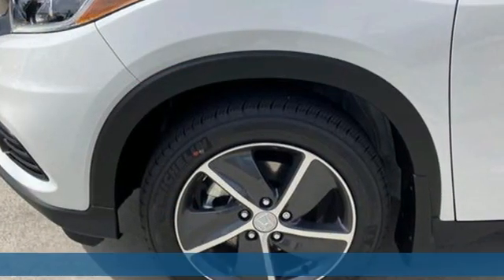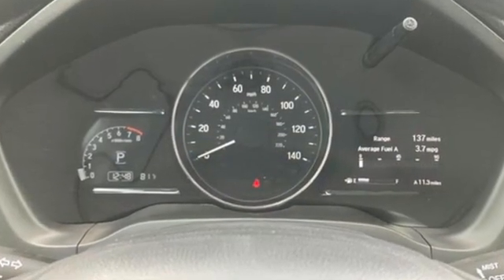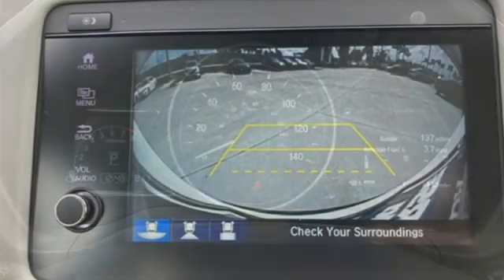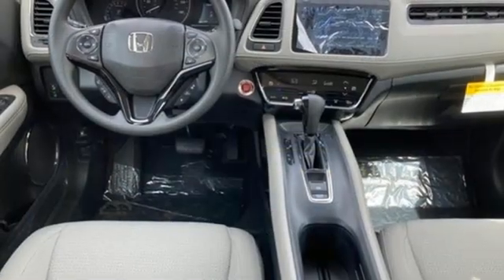It comes with great features you love: continuously variable automatic transmission, front heated bucket seats, streaming audio, manual tilting steering column, doors and push button start proximity key.